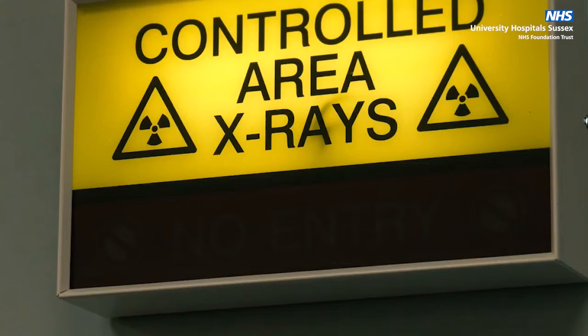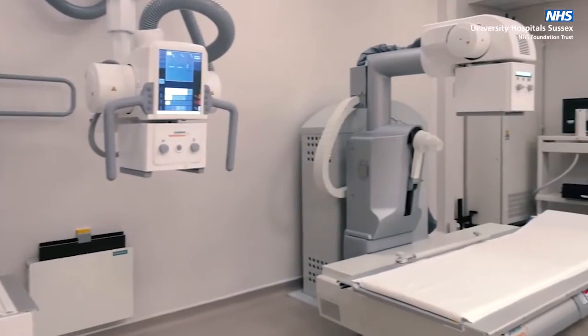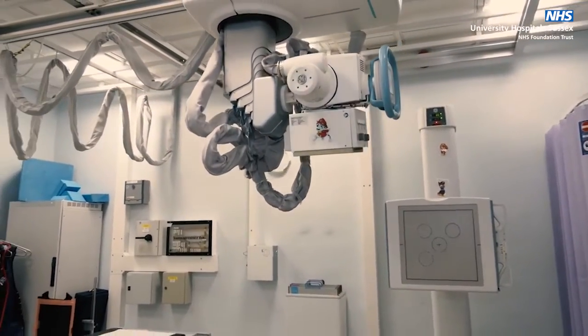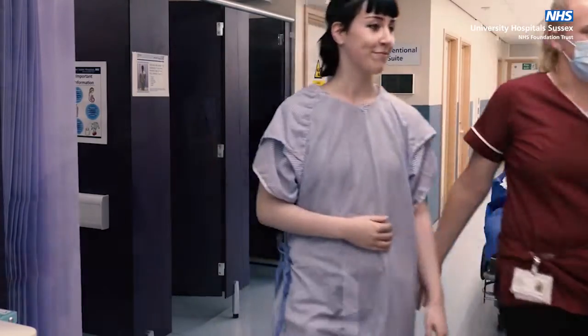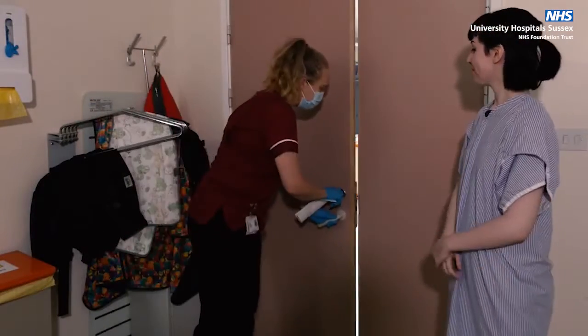You have been sent for an x-ray. This is a two-dimensional image of the inside of your body. We have several x-ray rooms at each hospital and separate rooms for dental x-rays. Depending on your x-ray, you may be asked to change into a patient gown. Staff will explain what is happening throughout and are always happy to answer any questions.